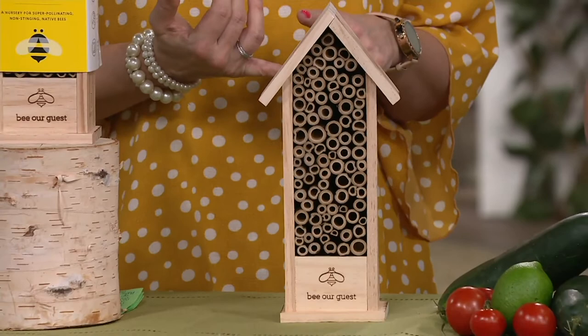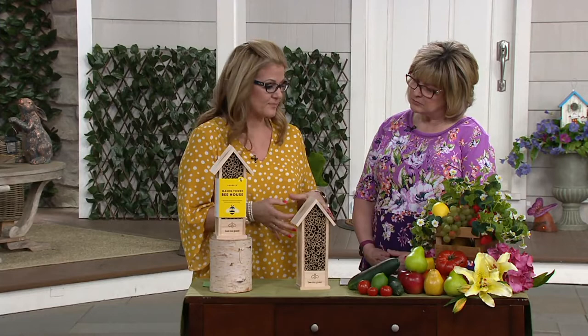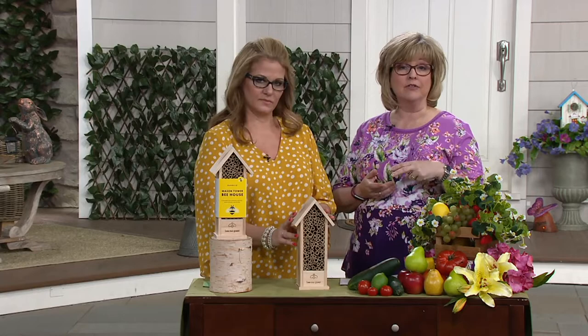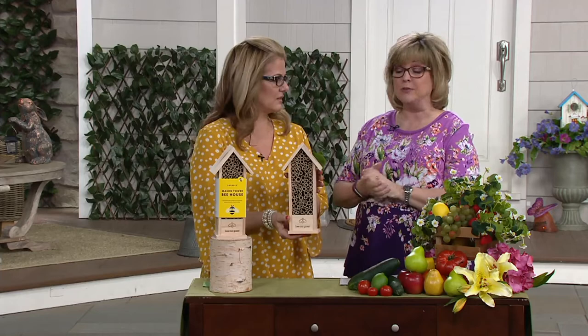If you have beautiful blooms, you want to make sure they're getting pollinated. You're doing two things here: you're helping these bees, and giving yourself the most beautiful garden you can imagine — because they're going to stay around your garden and keep pollinating all your flowers and fruit trees better than any typical honeybee or bumblebee can do. Plus, they don't sting, so they're just going to make your garden pretty.